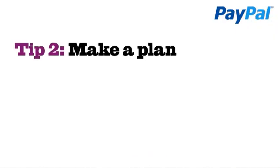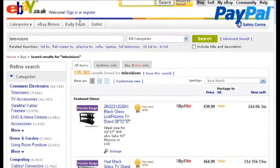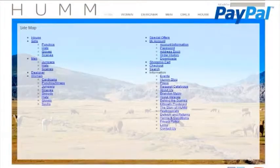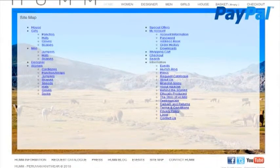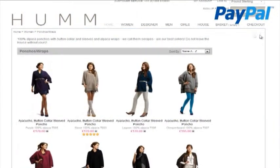Tip 2: Make a plan. According to executives from eBay, customers expect an outstanding service when shopping online, superior to the service received on the high street. Customers want to clearly navigate their way through your site and find what they're looking for quickly. Prepare a site plan by thinking like a customer — ask yourself what they're looking for, what they want to know before buying, and what payment options they'd prefer.